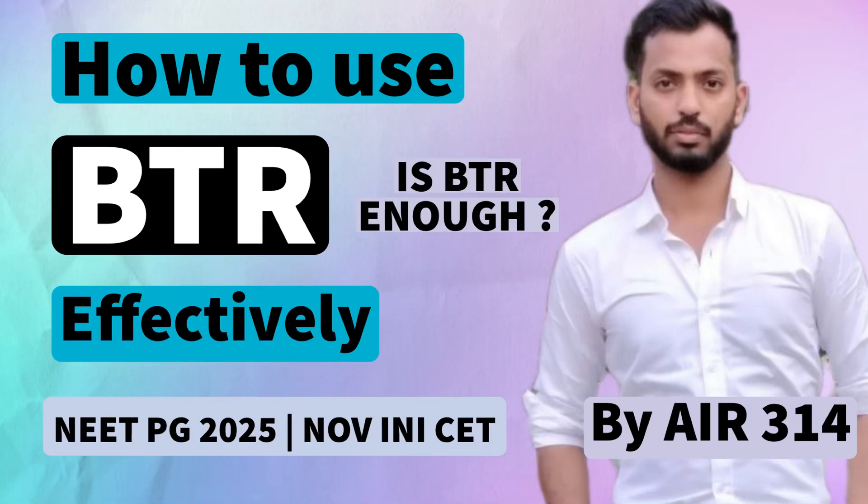Hi guys, my name is Dr. Isikesh and I secured a rank of 314 in the recently conducted NeatPG 2024.